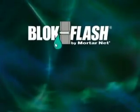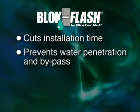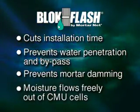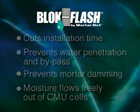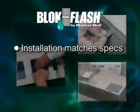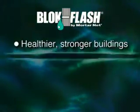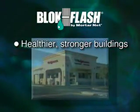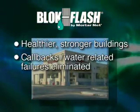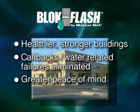BlockFlash solves all these problems. It saves labor costs by cutting installation time at least in half, and it prevents water penetration and bypass, as well as mortar damming, so moisture can flow freely out of the CMU cells. BlockFlash's virtually foolproof design and installation process allows architects to know exactly how the system will be installed — there's no guesswork in the field. A dry building will be healthier and stronger, with little or no mold growth or water damage, meaning callbacks and water-related masonry failures are virtually eliminated.